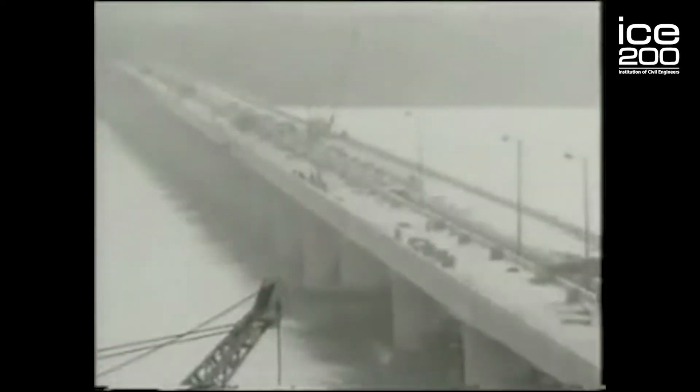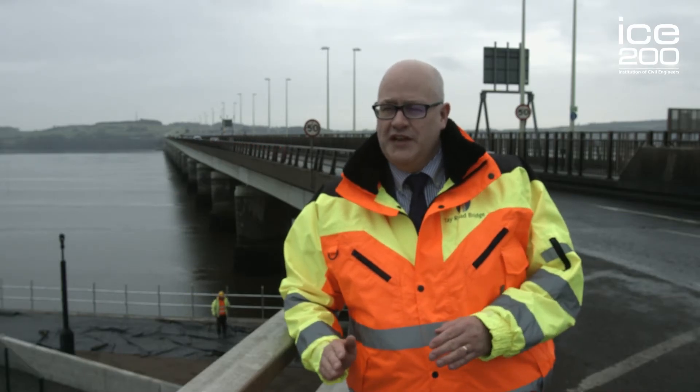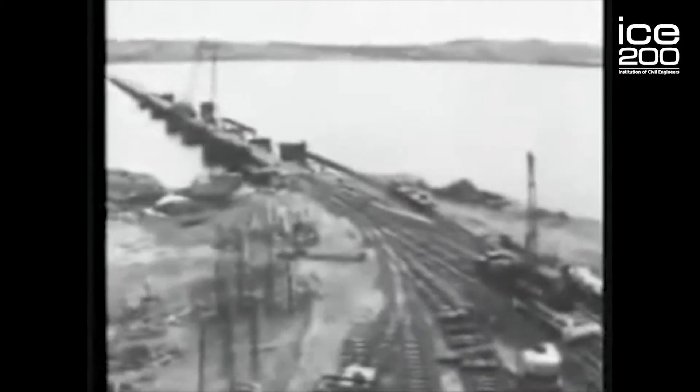They couldn't go for a suspension bridge because the span was too great. At one and a half miles — 2.25 kilometres — it's just too great for a suspension bridge. So after doing exploratory boreholes and assessing the ground conditions, they decided to go for simply supported columns with twin box girders.